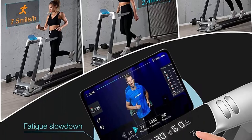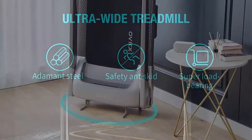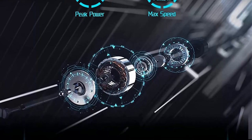A wider walking belt means better footsteps and less chance of touching your feet. Intelligent speed reduction — a function only available on OVICX treadmills. When you feel tired, touch the fatigue speed reduction button and the treadmill will automatically sense and slow down to a walking state. Touch it again and it will resume the previous speed. OVICX also adopts the brand new silkworm slow-rebound shock absorption technology.